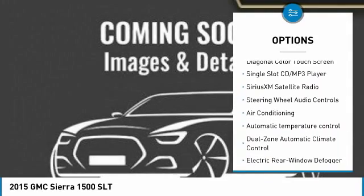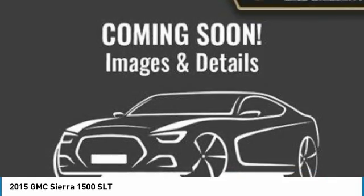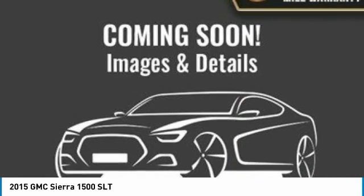Dual airbags, power steering, four-wheel disc brakes, universal garage door opener, power windows.